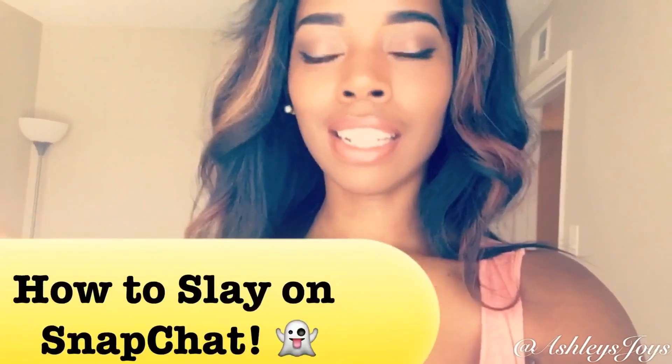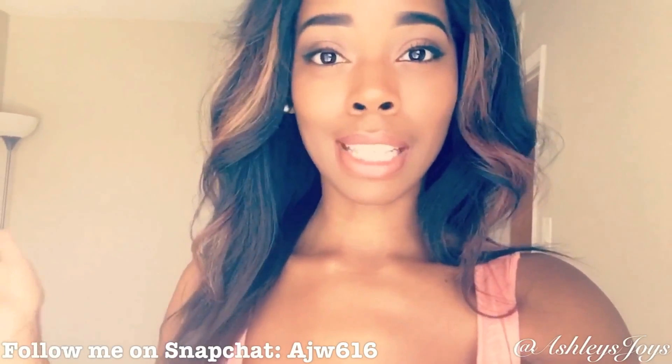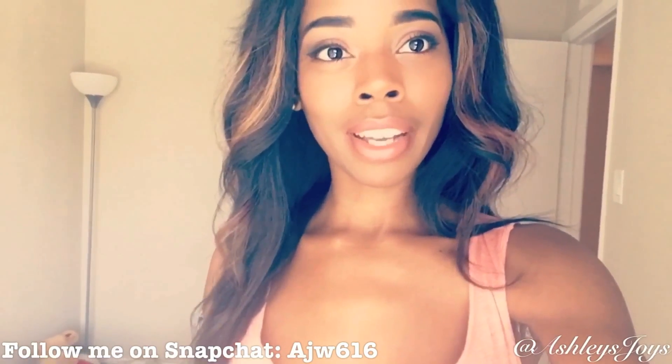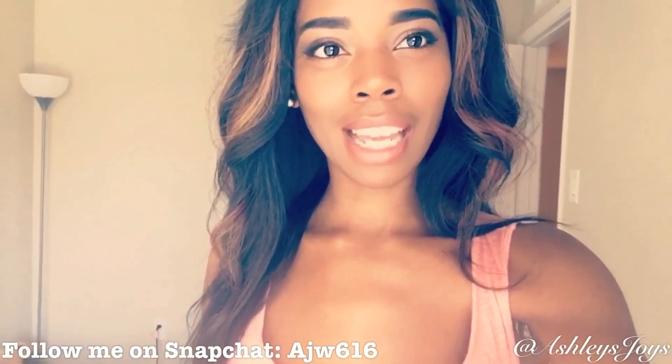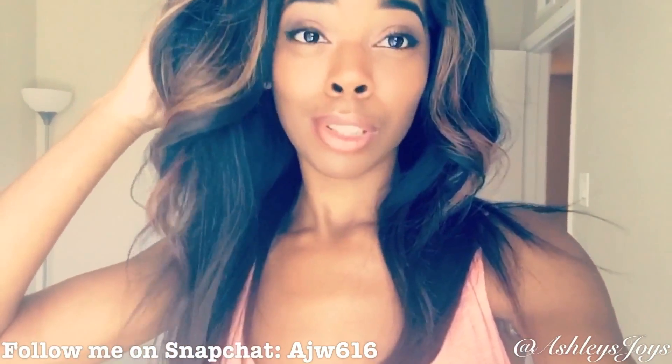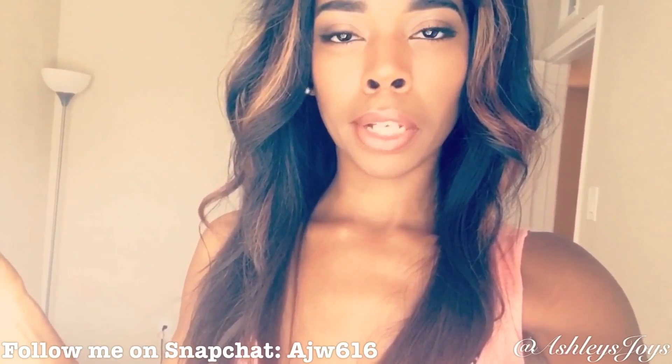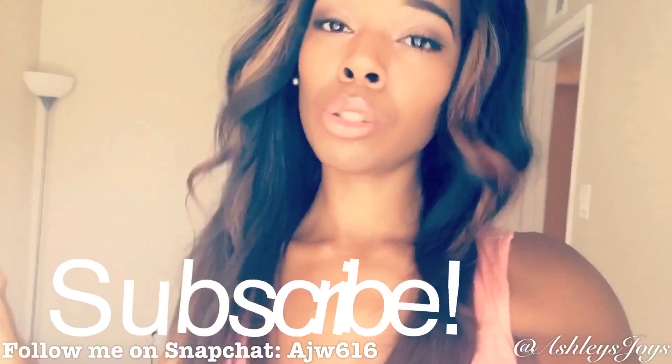Hi everybody, welcome to my channel, Ashley's Joyce. I've been getting this question asked by a few people — which is so crazy and weird to me — but like four people asked me how to take good Snapchat videos and pictures. I'm going to show you guys what I do to optimize my videos and pictures. So right now I am using my Snapchat as I record this video so you guys can see what to do. If you want to see more of these tech tip videos, give this video a thumbs up and subscribe to my channel.